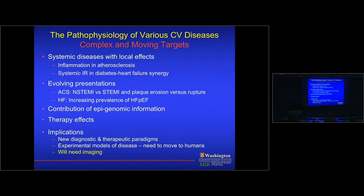This means we need new diagnostic and therapeutic paradigms. Preclinical experimental models may be less relevant — for example, the APOE knockout model may not capture plaque erosion versus plaque rupture. We have to do fundamental mechanistic studies in humans, not just animal models, to truly understand how disease progresses, how it evolves, and how therapies work. The only way to do that is with imaging.